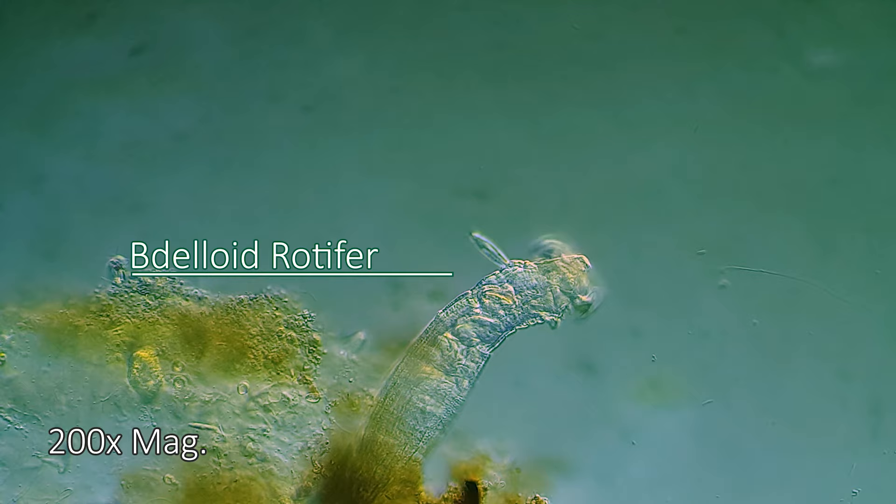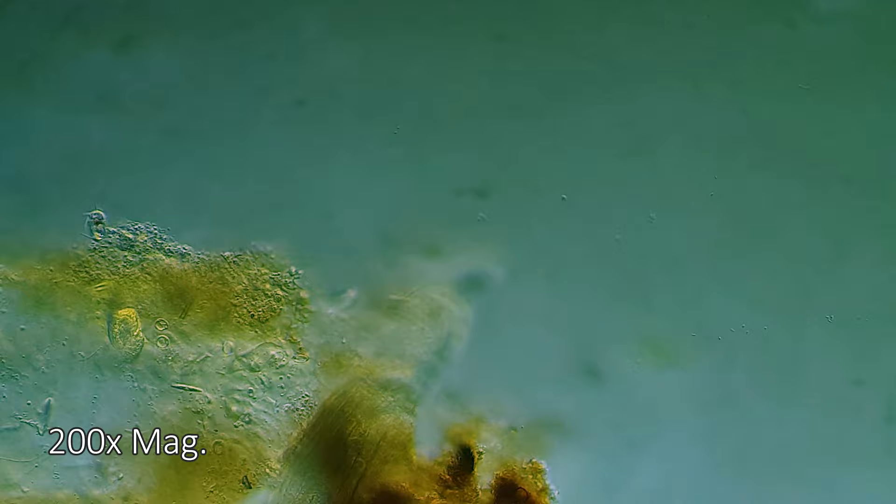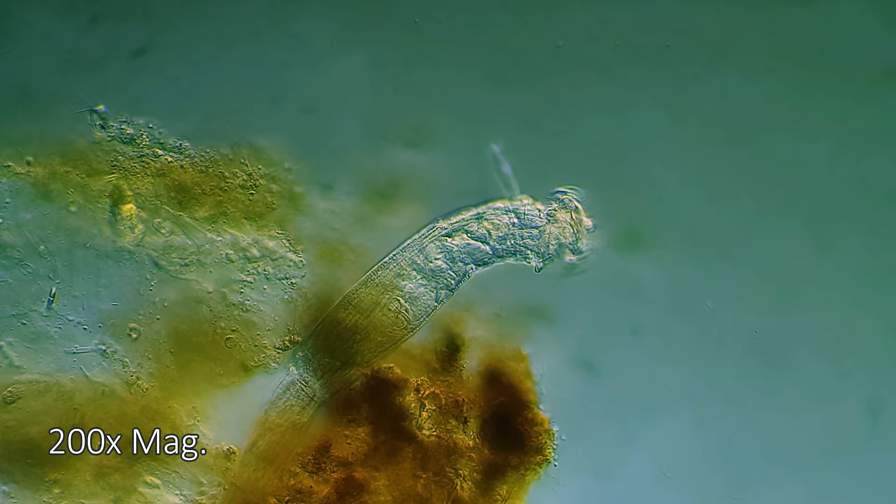That thing? That's a Deloide rotifer, a small animal found in freshwater habitats all over the world. It belongs as one of the tiniest metazoans, sharing the group with humans like you and me. That's because it has a body plan consisting of systems of organs — organs like a stomach or kidneys, even a urinary bladder.